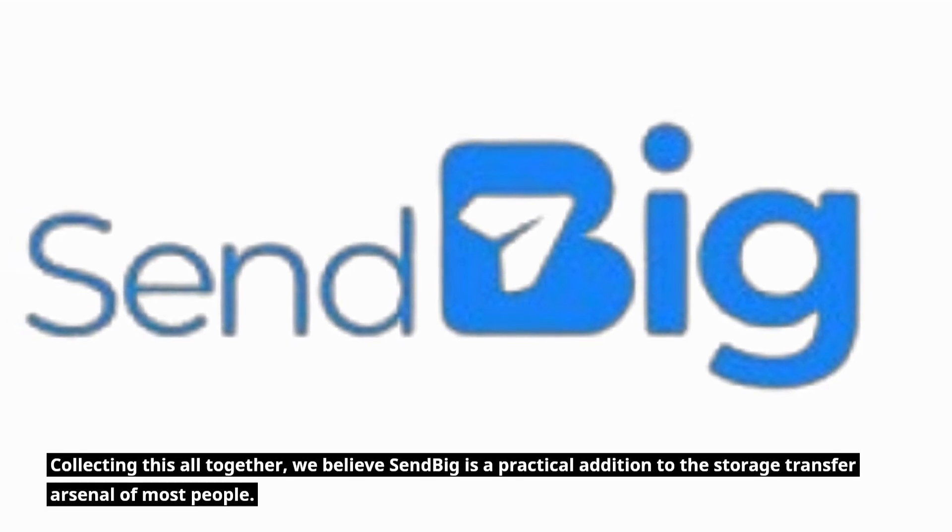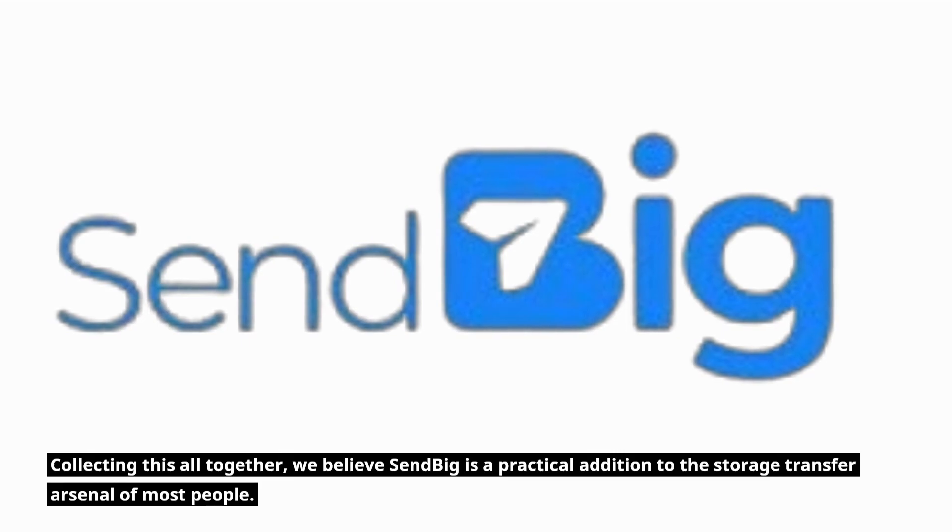Collecting this all together, we believe Sendbig is a practical addition to the storage transfer arsenal of most people.